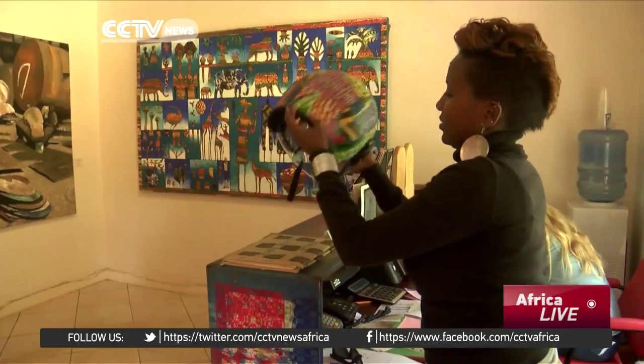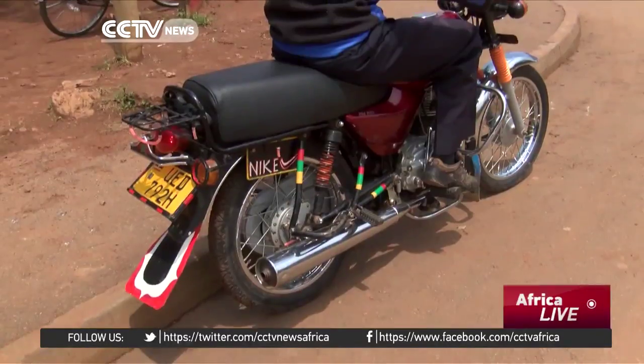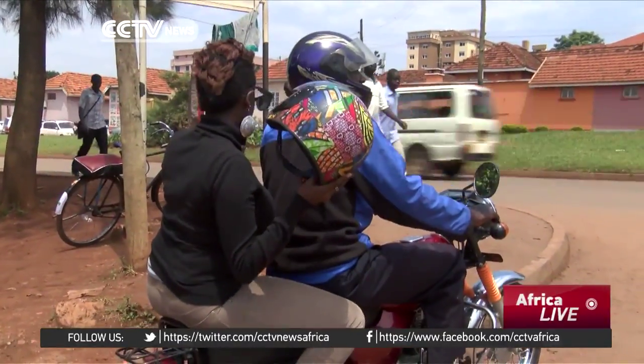Already the campaign is beginning to catch on. One rider says sometimes they forget the helmet at home, but they've gotten into the habit of wearing it. Now everyone identifies them by their helmet because it's personalized — it has an African touch, it's a fashion statement, and when you wear it, everyone wants one.